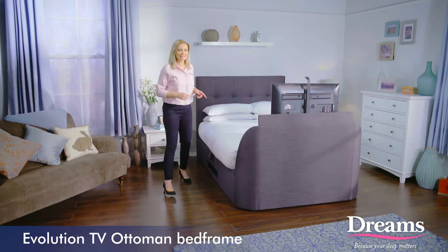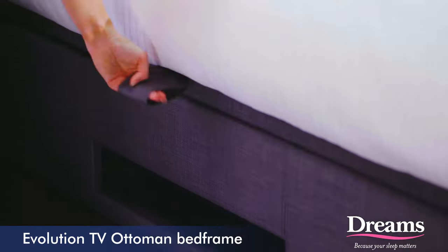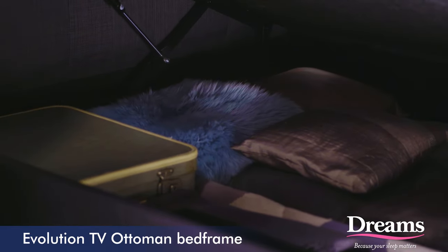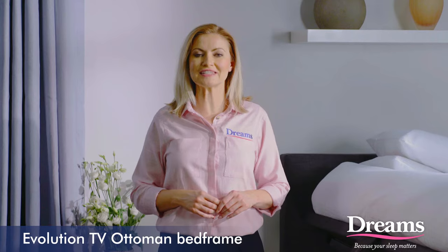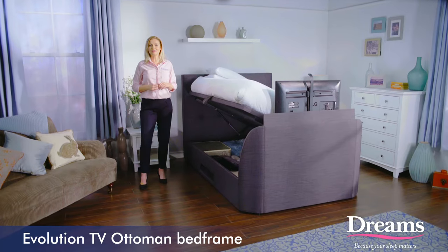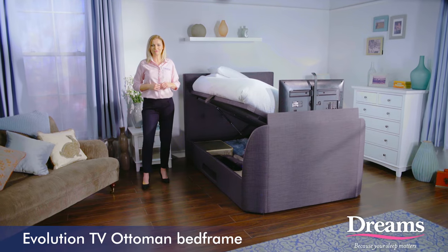As well as the amazing TV function, this bed frame also has a side opening ottoman for additional storage, which is perfect to keep clothes, shoes or extra bedding. With dual functions, this TV bed will be a great addition to any bedroom and is available in slate grey or oatmeal fabric finish.